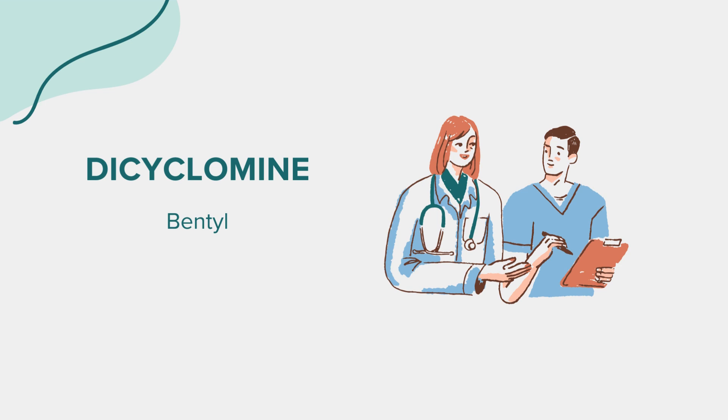Prior to initiating treatment with dicyclomine, several considerations must be taken into account. Inform your healthcare provider of any allergies or sensitivities to medications, as well as any existing medical conditions. Special attention should be given to conditions such as glaucoma, myasthenia gravis, and urinary retention. If you are pregnant, planning a pregnancy, or breastfeeding, it's imperative to consult with your healthcare provider regarding the potential risks and benefits. Regular monitoring and follow-up appointments are recommended to ensure the medication's efficacy and safety.